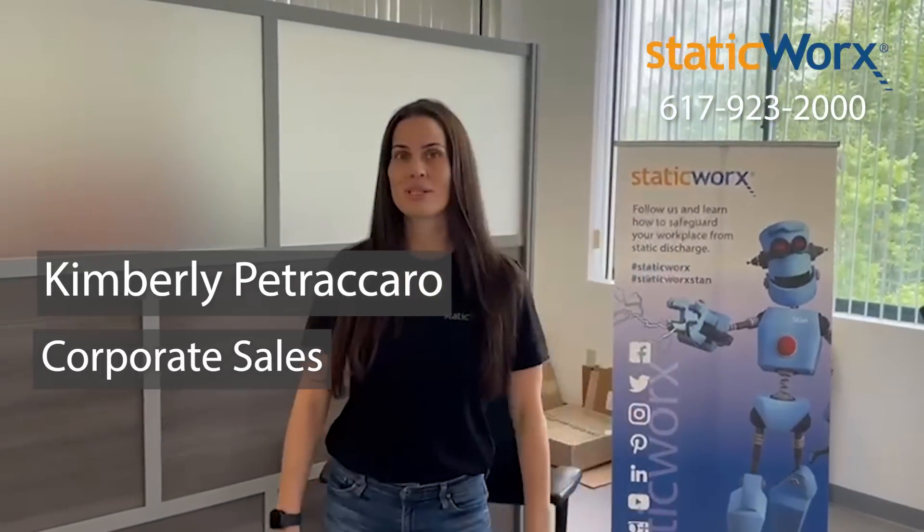Hi, I'm Kimberly Petrocaro and I'm with StaticWorks. If you're an architect or designer, you've probably been tasked with selecting an anti-static floor.